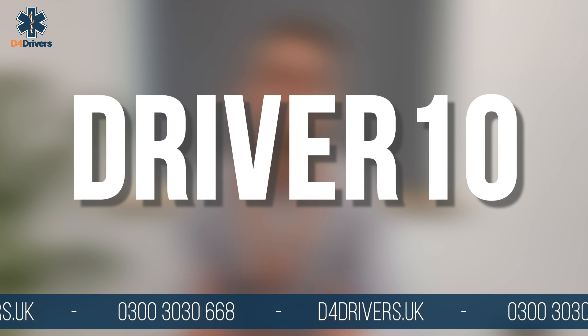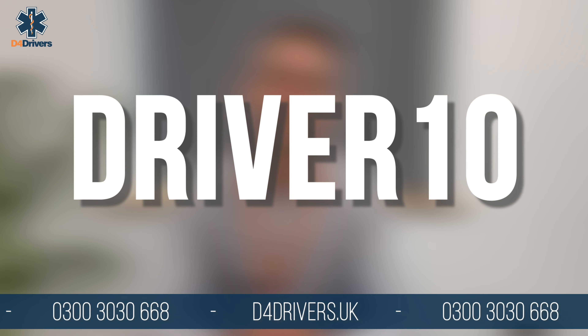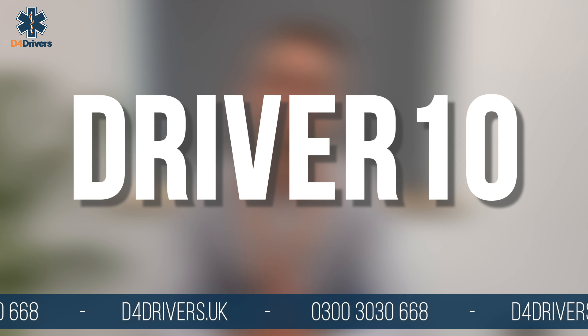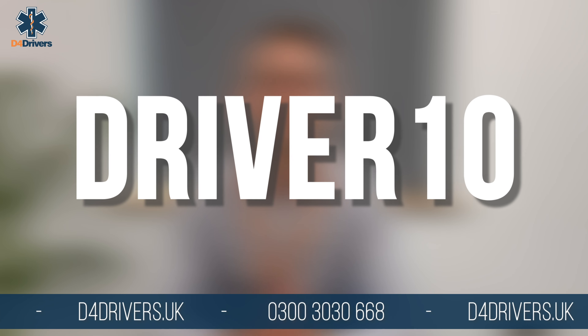Your local GP doesn't receive any training to complete these medicals and probably only does a couple of them a year, so mistakes can be common. D4 Drivers uses GMC registered doctors who are selectively recruited, vetted, and trained by our team to conduct D4 medicals. It's because we provide our services at scale that we can keep our prices low and provide a quicker and more reliable experience. To save you even more money, we have an exclusive discount code which will save you £10 when booking your appointment.